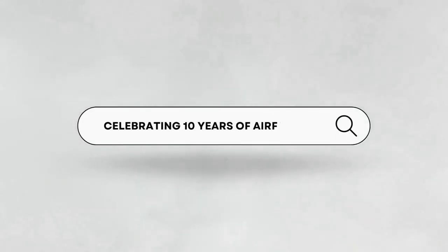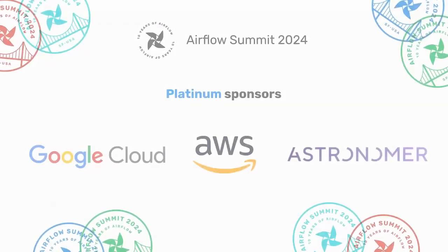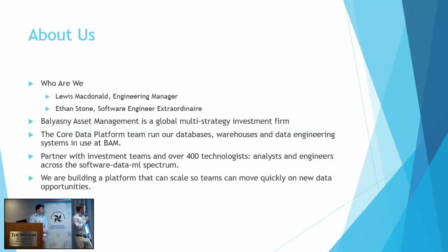Quick introductions. My name is Lewis MacDonald. I'm an engineering manager at Ballyasni Asset Management in New York, and this is Ethan Stone. Ballyasni Asset Management, where we work, is a global multi-strategy financial investment firm, based in Chicago. Ethan and I come from our New York office, and we are two small parts of our core data platform team.